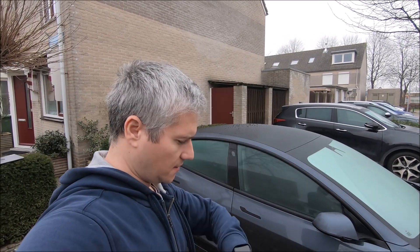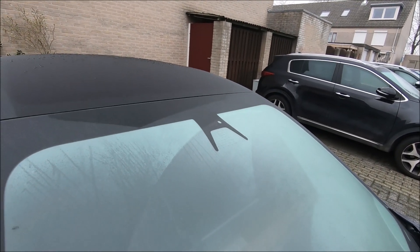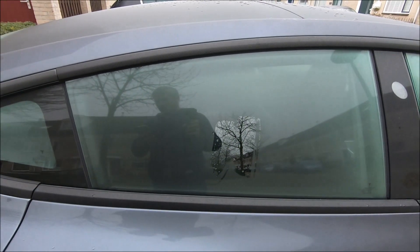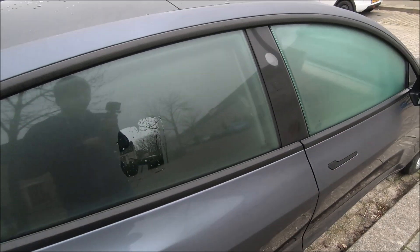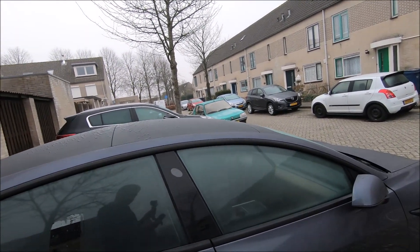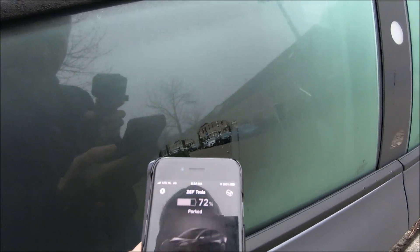Good morning again — it's close to 8:30 and the car has been sitting here for another 24 hours, this time without sentry mode active. You can see the cameras didn't even heat up the windshield or the sides, and the car is completely asleep. The OBD port has absolutely no light on it and ScanMyTesla cannot connect to the OBD port. I need to wake up the car via the app — you can see it's waking up now, which takes a little while.